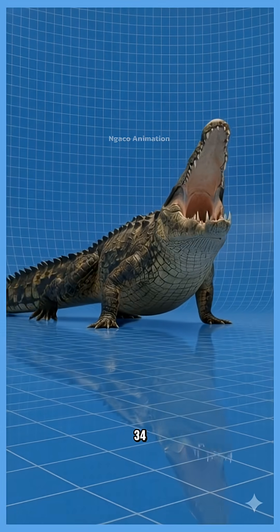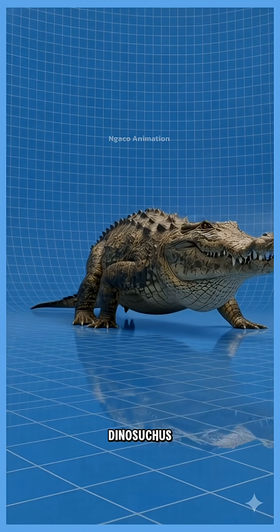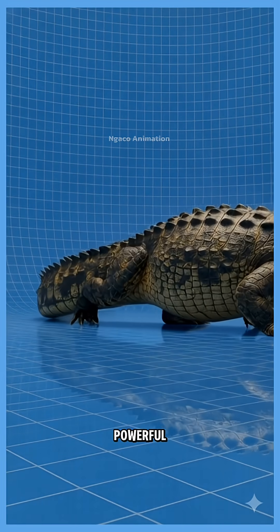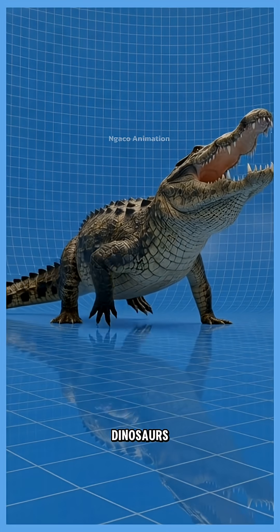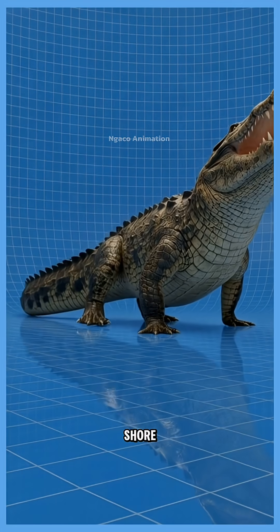34. Danosuchus, one of the most powerful crocodilians ever. Its crushing bite could take down dinosaurs that came too close to the shore.